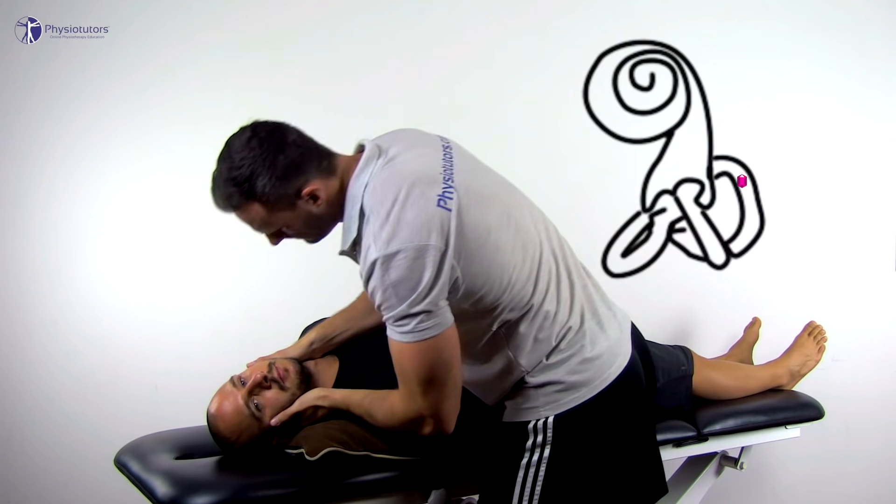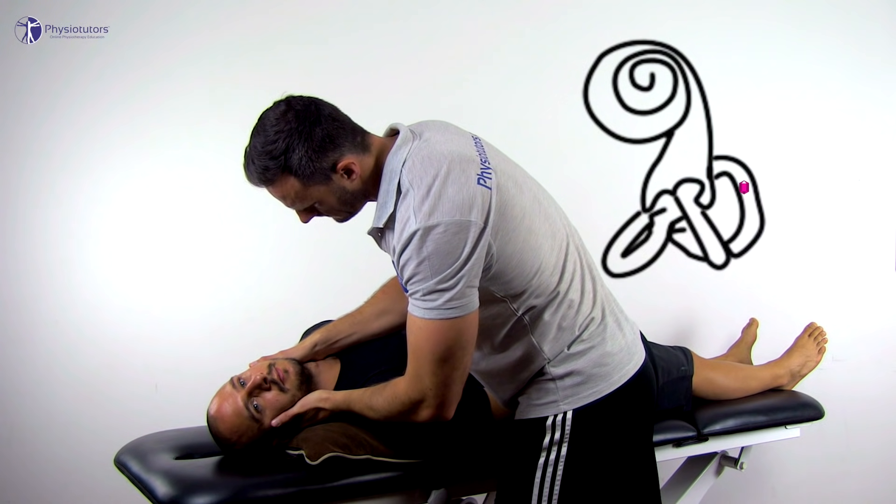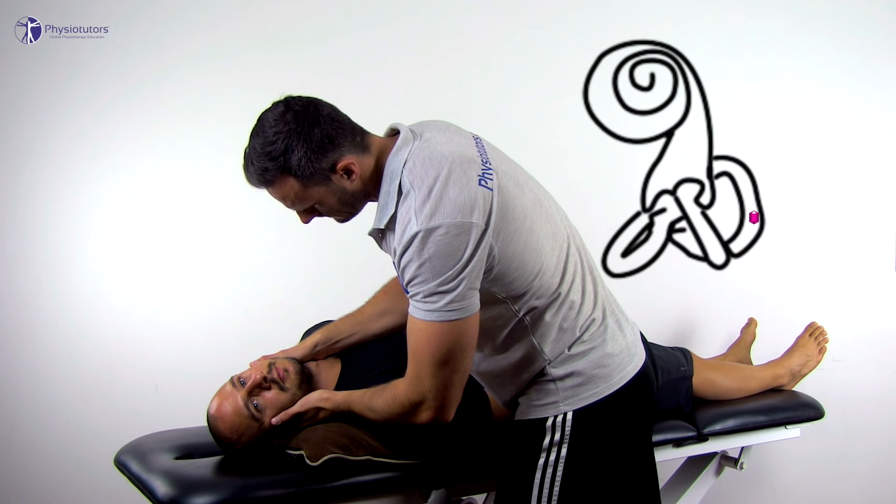Instruct the patient to keep their eyes open and take the patient backwards in a quick movement, so that the patient's head is still rotated and extended to 20 degrees by the pillow.